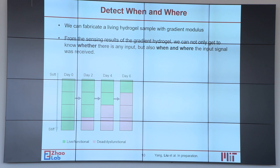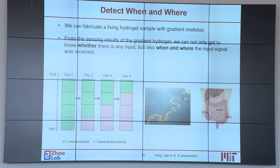Therefore, we can fabricate a hydrogel strip with gradient modulus, where bacterial cells in the softer part are responsive to the environment while those in the stiffer part may only be responsive for one day or even less. From the sensing results we can not only determine whether an input signal was received, but also when and where it was received, which is very beneficial for environmental monitoring and disease diagnosis.